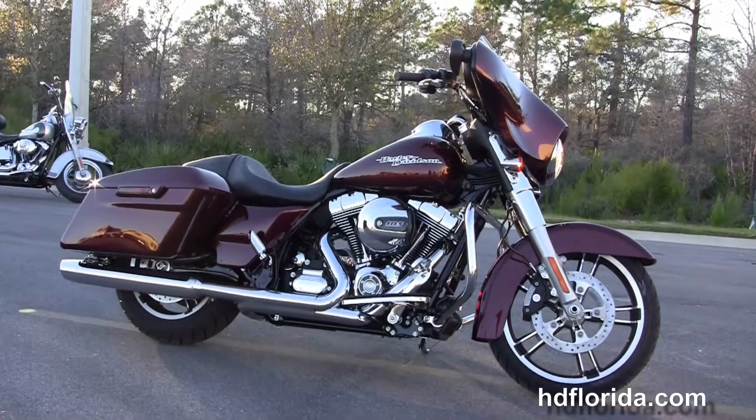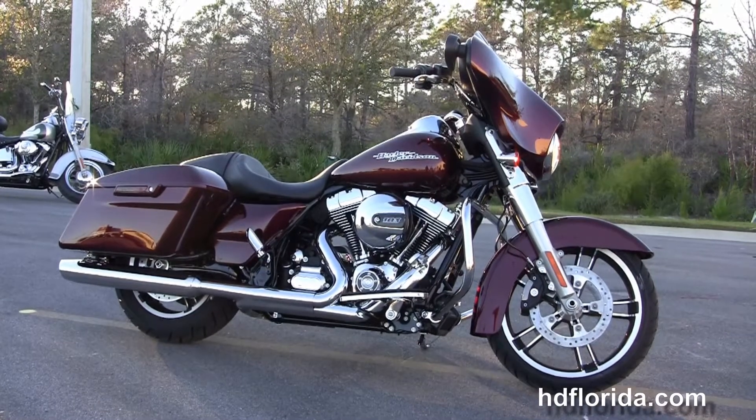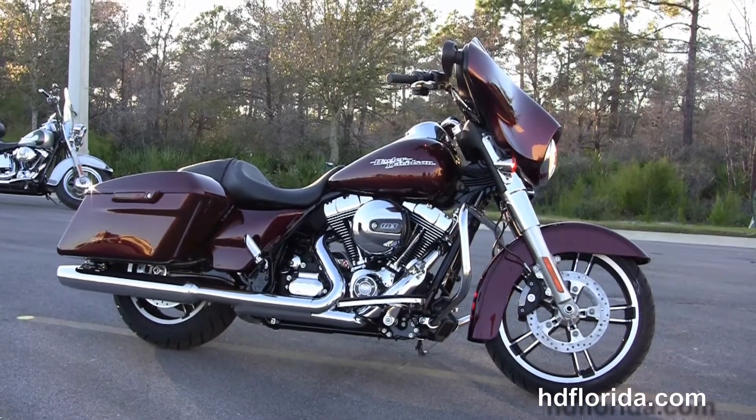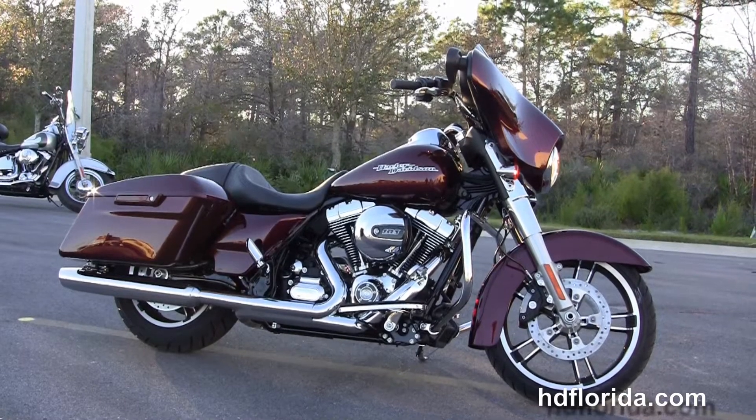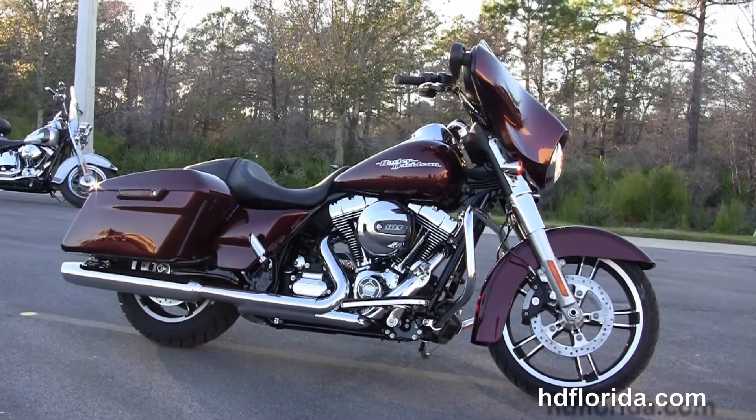We are rated number one in customer service and have over 1,200 new and previously enjoyed motorcycles for you to choose from. For more information on the 2015 Street Glide, click the link below, and to view the rest of our beautiful inventory, visit us at hgflorida.com — we're always open 24-7.